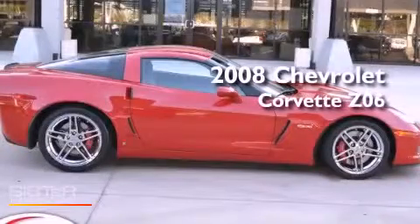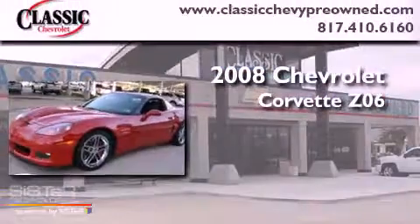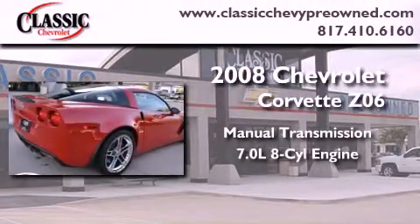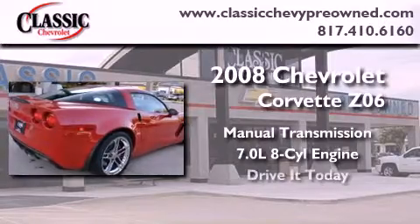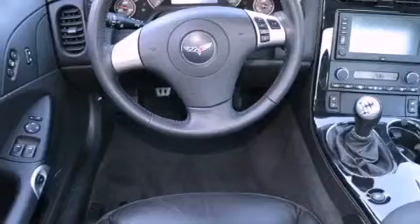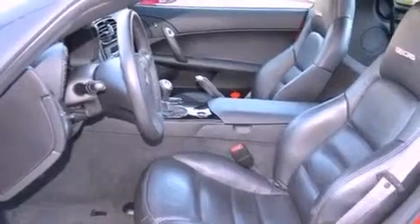This is a 2008 Chevrolet Corvette Z06. This vehicle has seating for two adults and a 7.0 liter V8. Its top features and packages include a performance package, a limited slip differential, and traction control and stability control systems.